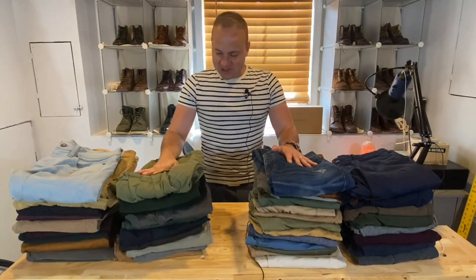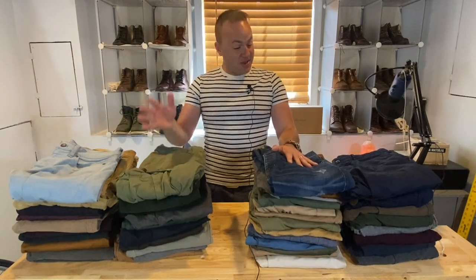Hey guys, what's going on? Welcome back to my channel. So in today's video, I'm going to be talking about my pants collection.